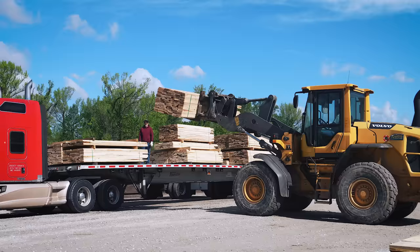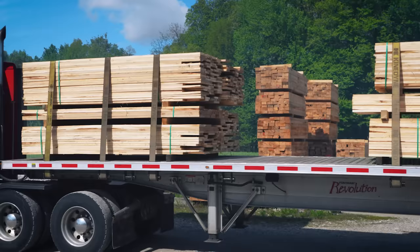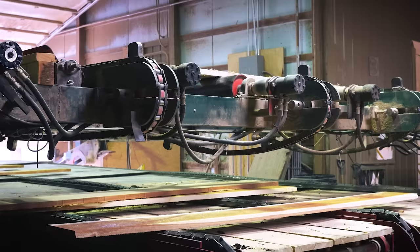Full packages are double banded, labeled according to species, grade, and thickness, and sent to the shipping area where they are loaded onto trucks and ultimately sent to the customer.